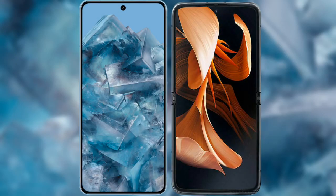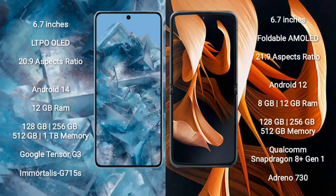I will compare the new Google Pixel 8 Pro with Motorola Razr. Google Pixel 8 Pro comes with a 6.7-inch LTPO OLED display and aspect ratio 20:9. Motorola Razr comes with a 6.7-inch foldable AMOLED display and aspect ratio 20:9.